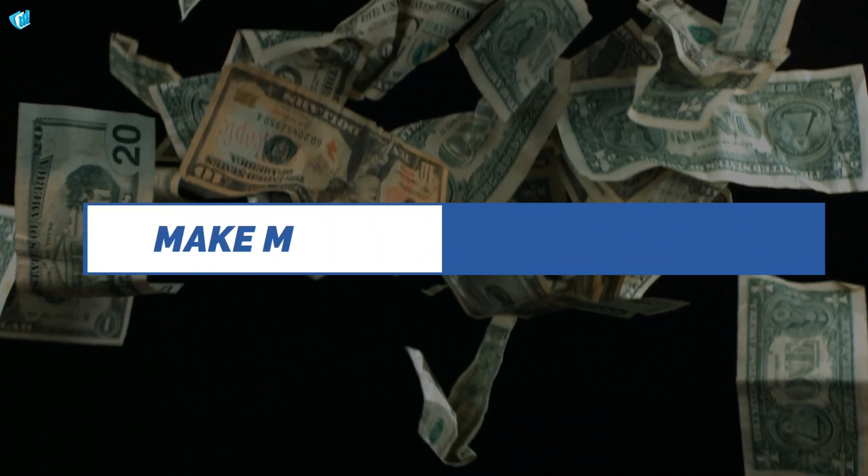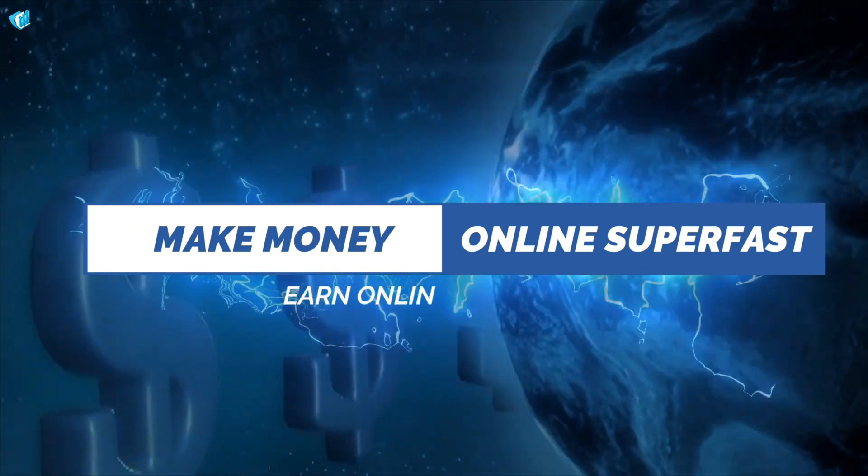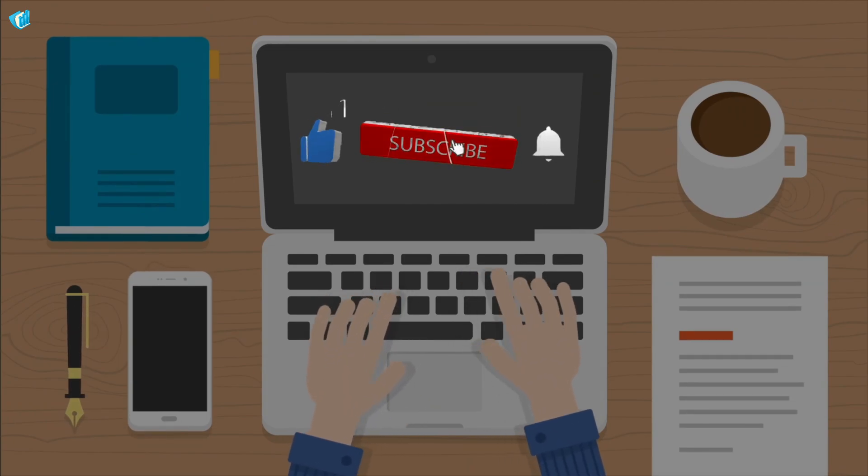This is Make Money Online Superfast, where I'll be showing you various ways to earn online super fast. Make sure to hit the bell button and subscribe to our channel for more videos.